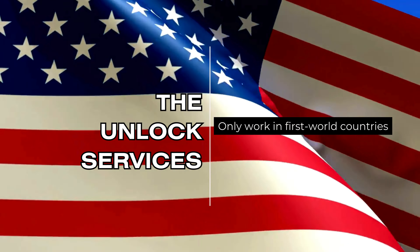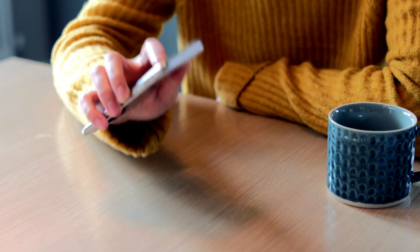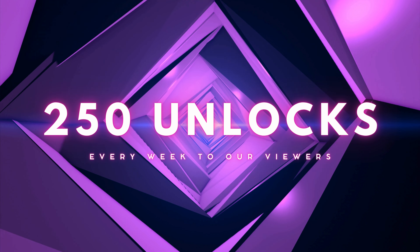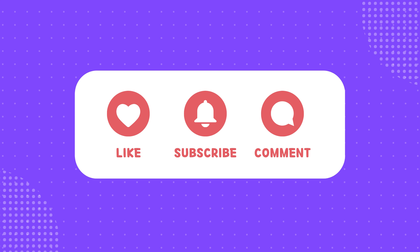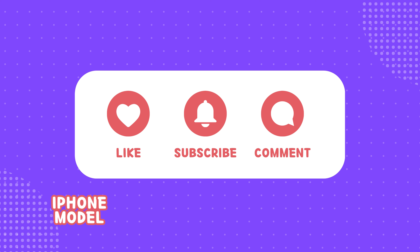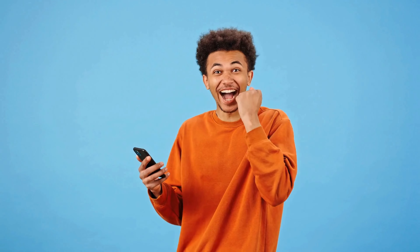You need to know that the unlock services only work in first world countries. If you can't access the services or prefer not to use them, we offer 250 free unlocks every week for our viewers. To enter, like this video, subscribe to our channel, and comment with your iPhone model, IMEI number, and country. You're automatically entered once you've completed these steps.